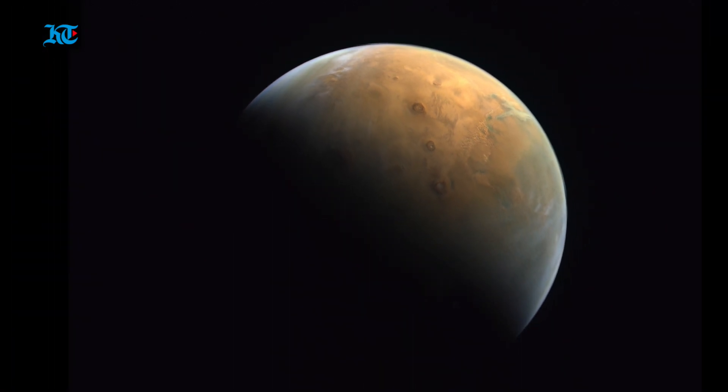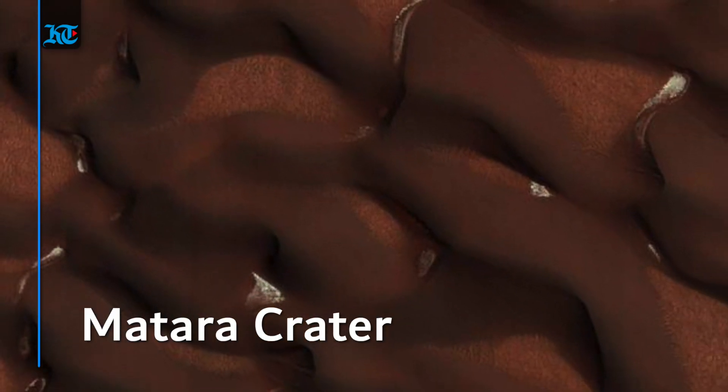A gully in the sand dunes of Matara Crater on the surface of Mars, carved by seasonal dry ice that accumulates each year.